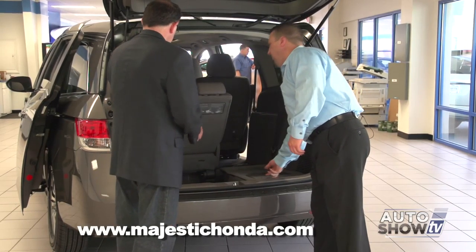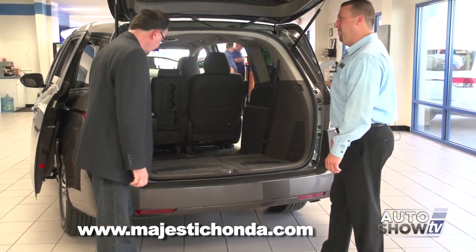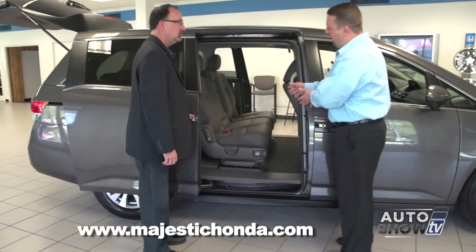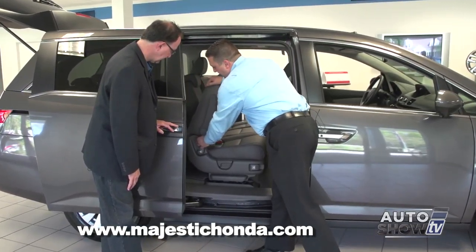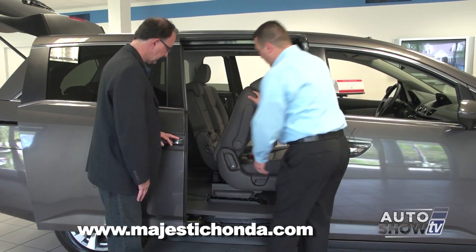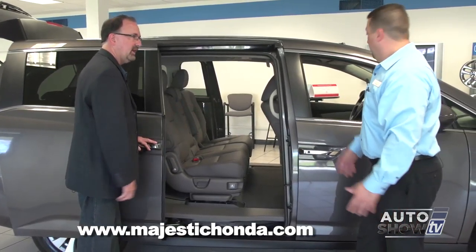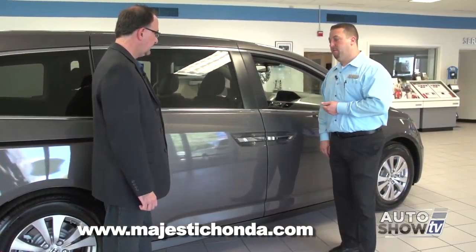The rear tailgate can be opened by the remote, by a button on the rear of the hatch, or by a button on the dashboard. The spare tire is actually in the floor in the middle row, which is nice because it's inside the vehicle so it won't get dirty. Now here's the Honda Magic Seat — very simple. Pull up and let it fall. Look at all the storage space you have now.